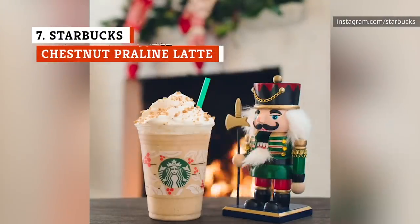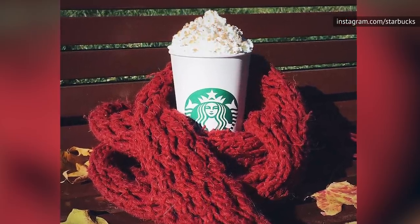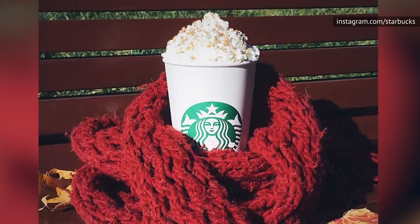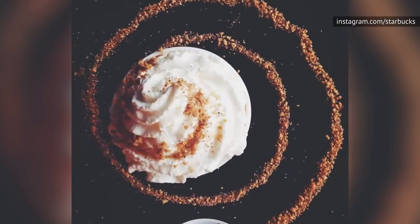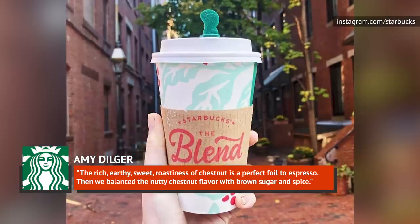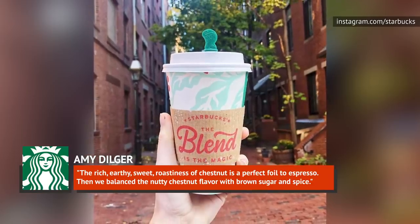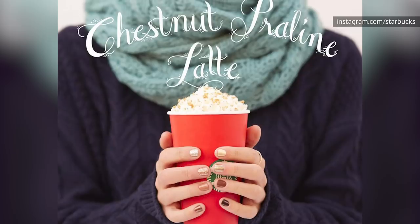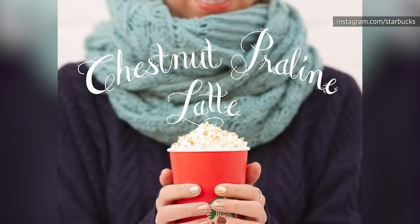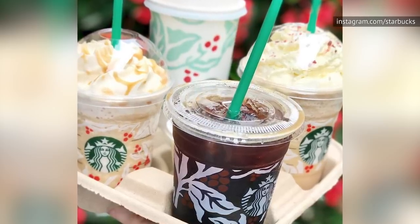There may be backlash that this isn't higher on the list because many people are big fans of this spicy, caffeinated treat. The Chestnut Praline Latte is a pretty fancy Starbucks offering, with caramelized chestnuts and spiced praline crumbles making for a holiday drink inspired by the flavors of a European Christmas. Starbucks R&D manager Amy Dilger said the rich, earthy, sweet roastiness of chestnut is a perfect foil to espresso, balanced with brown sugar and spice. It's that blend that gives this drink a nuanced and complex flavor profile — sweet, then nuttiness, then a touch of smoky bitterness.